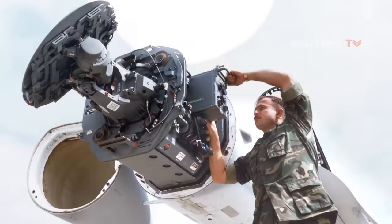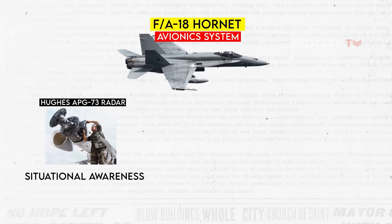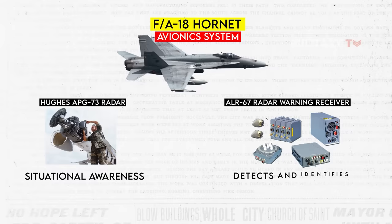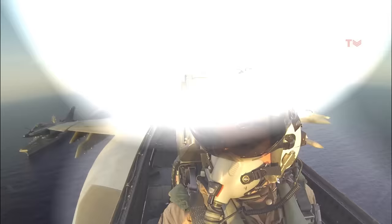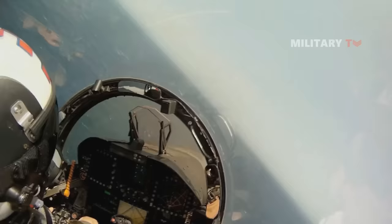The Hornet's avionic system features the Hughes APG-73 radar, which serves as its primary radar system, providing situational awareness by detecting and tracking targets, and aiding in navigation and weapon delivery. The aircraft also incorporates the ALR-67 radar warning receiver, which detects and identifies radar signals from potential threats, alerting the pilot to take defensive measures. Additionally, the Hornet is equipped with the rover antenna, enabling real-time transmission of video and sensor data for enhanced situational awareness.